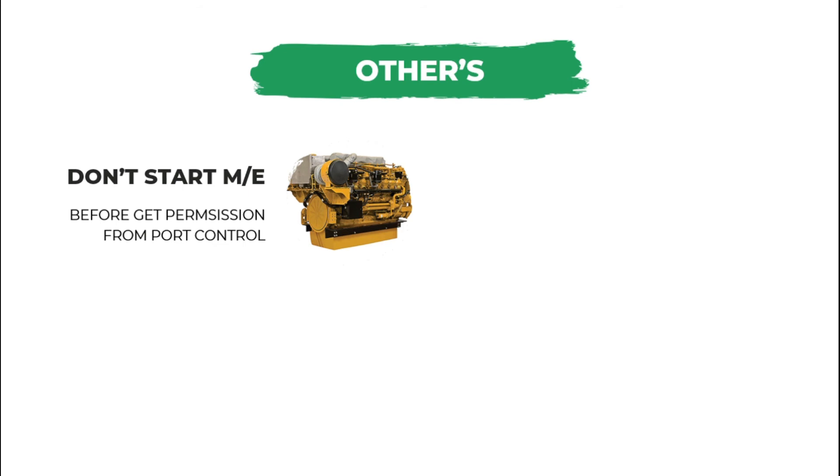Other things to remember regarding the practical maneuvering evaluation: do not start the main engine before getting permission from port control. This is very important — I heard a story about an officer who failed because he started the main engine first and then reported to port control to request permission to pull out, and he failed.